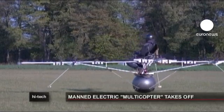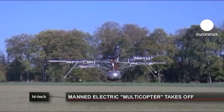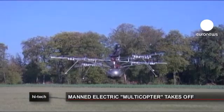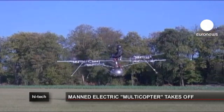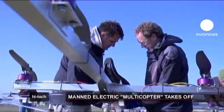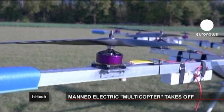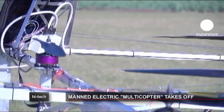This strange, spider-like machine is a so-called multicopter, a helicopter-like aircraft its German developers hope could one day be used as an air taxi or air ambulance. It's battery-powered and takes off and lands vertically just like a helicopter, but it has 16 propellers mounted on a rigid frame to power the take-off and a space hopper-like ball to cushion the landing.